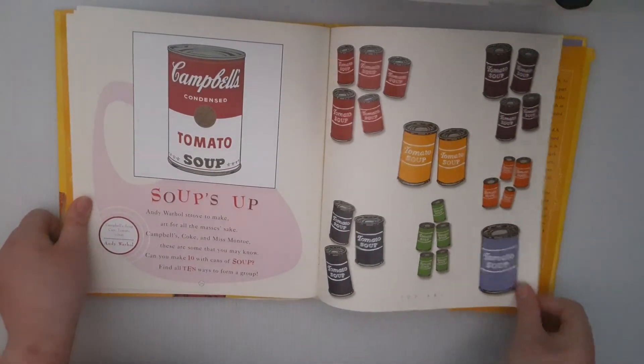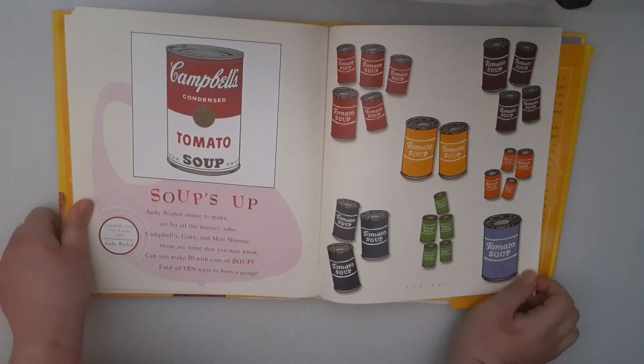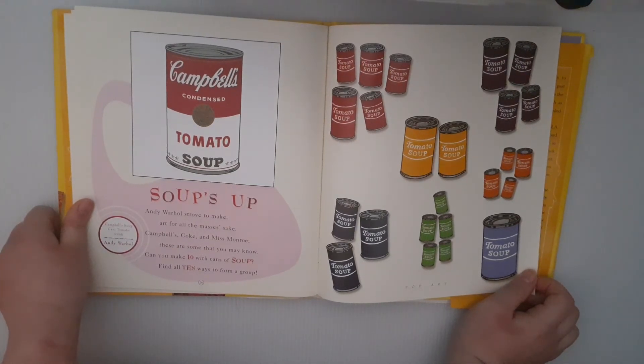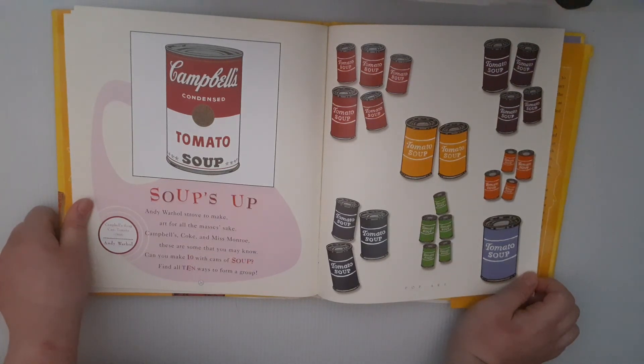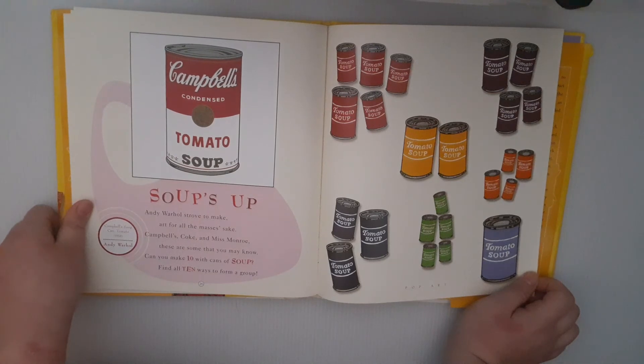Soup's Up. Andy Warhol strove to make art for all the masses' sake. Campbell's, Coke, and Miss Monroe — these are some that you may know. Can you find ten with cans of soup? Find all ten ways to form a group.